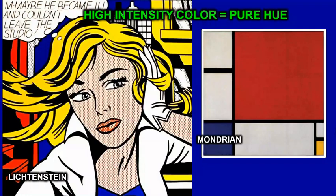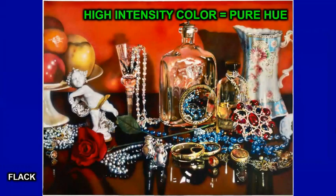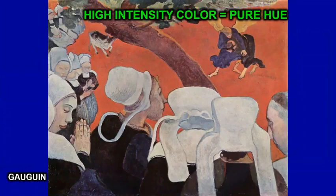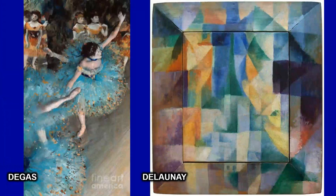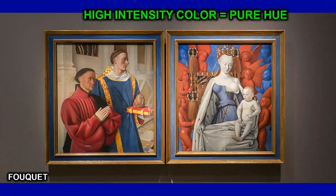Lichtenstein and Mondrian use the primary colors as very intense colors. Audrey Flack uses intense colors. Gauguin uses intense colors. Monet uses intense colors. Degas and Delaunay use intense colors. Fouquet uses intense colors.